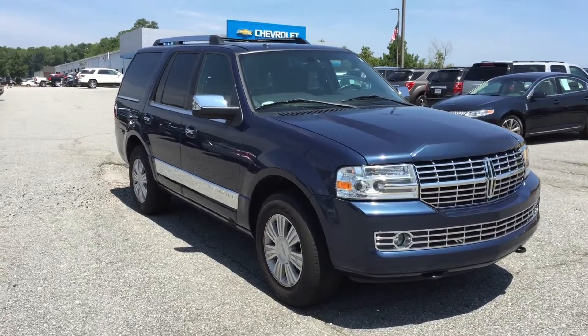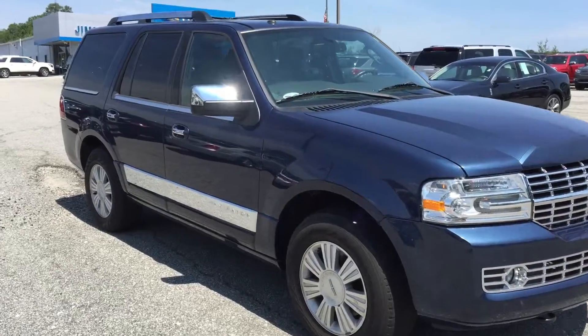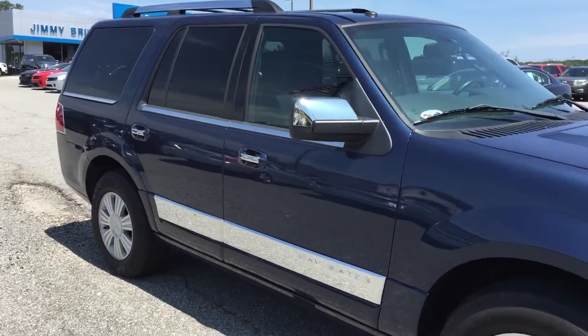Hey, this is Brandon Wright over at Jimmy Burt Chevrolet. Here's a gorgeous 2013 Lincoln Navigator.